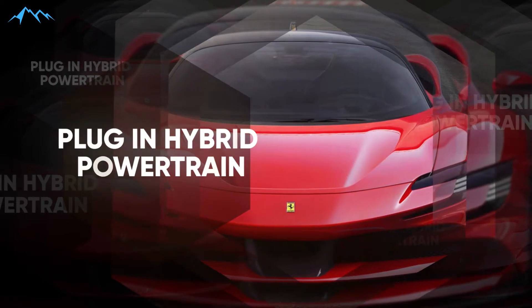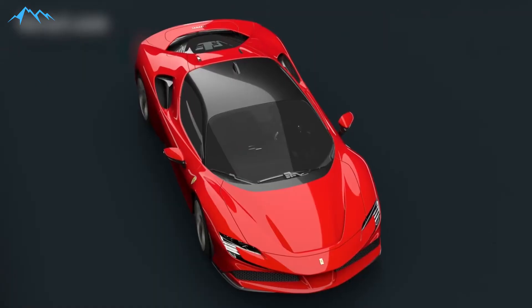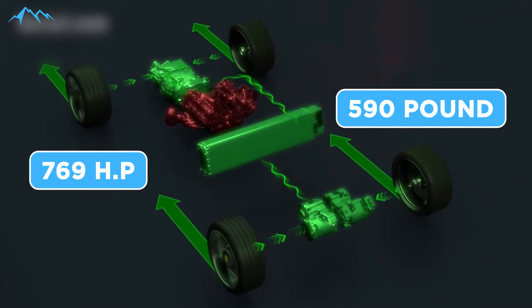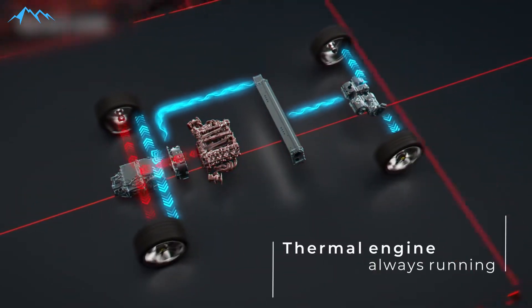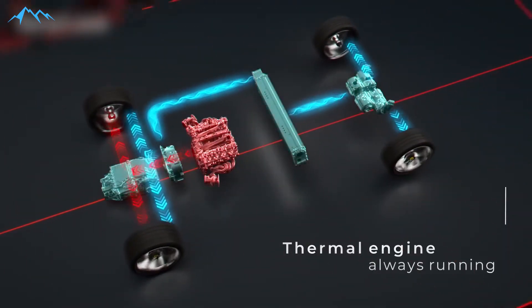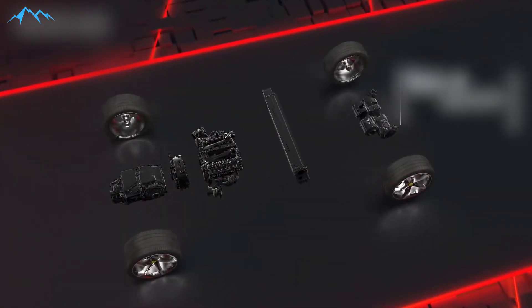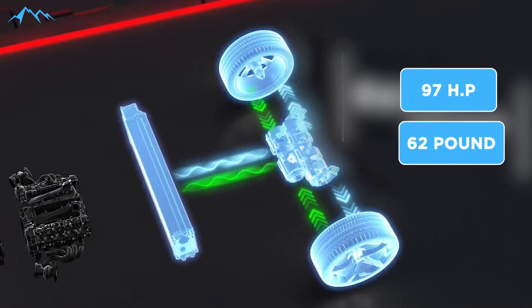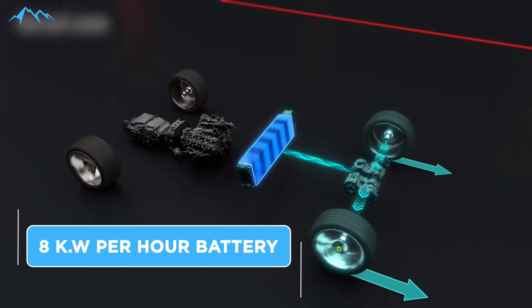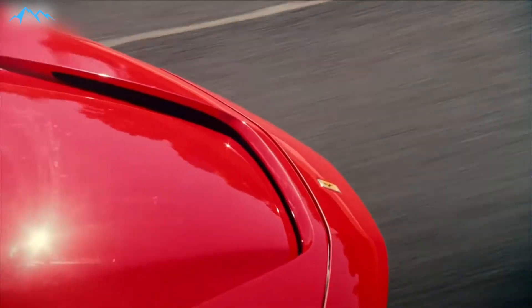The SF90's plug-in hybrid powertrain comprises a mid-mounted twin-turbo V8 engine developing 769 HP and 590 lb-ft of torque, three electric motors, and a mid-mounted high-voltage battery. One e-motor is mounted between the engine and the new 8-speed dual-clutch automatic, developing 157 HP and 196 lb-ft of torque. The other two e-motors are on the front axle, each developing 97 HP and 62 lb-ft of torque. A liquid-cooled 8 kWh battery weighing just 158 pounds allows the SF90 to travel up to 15 miles on pure electric power using the front motors, up to 84 mph.